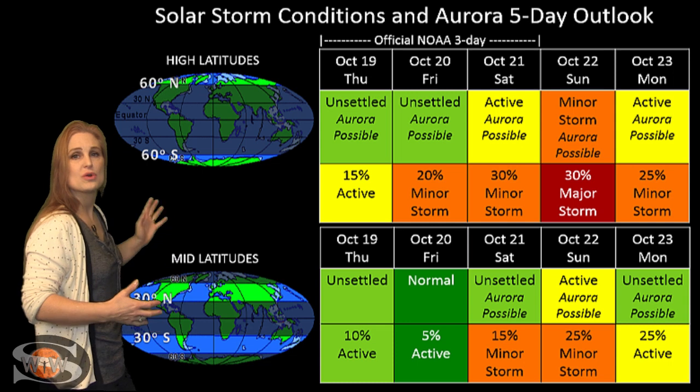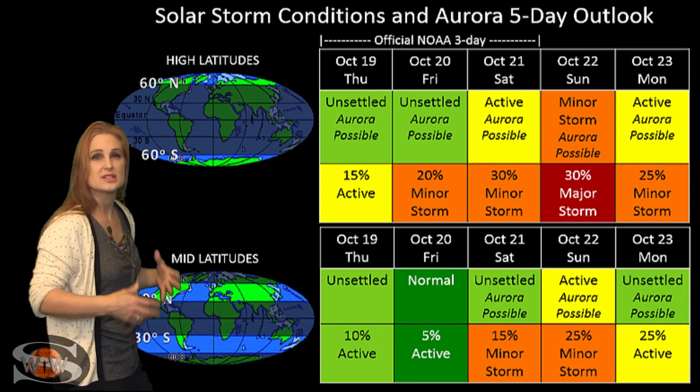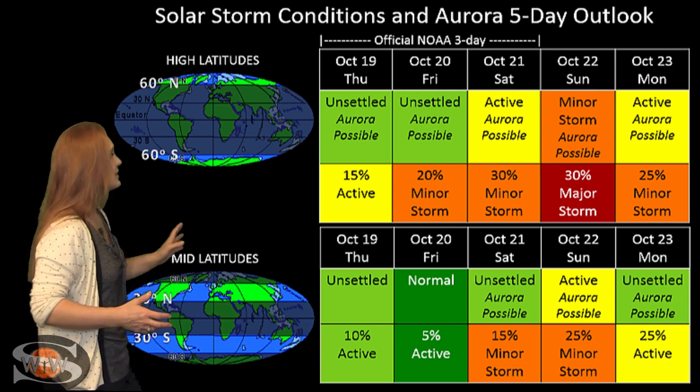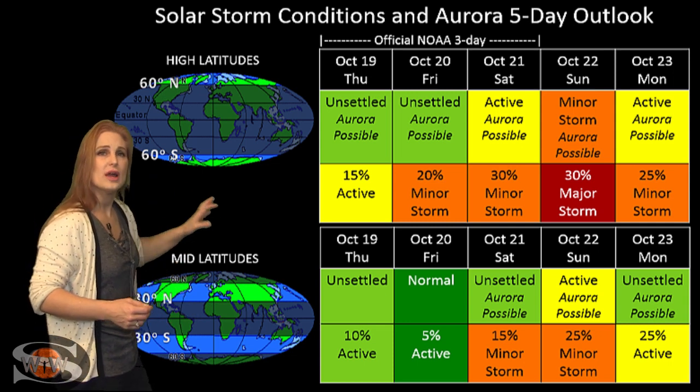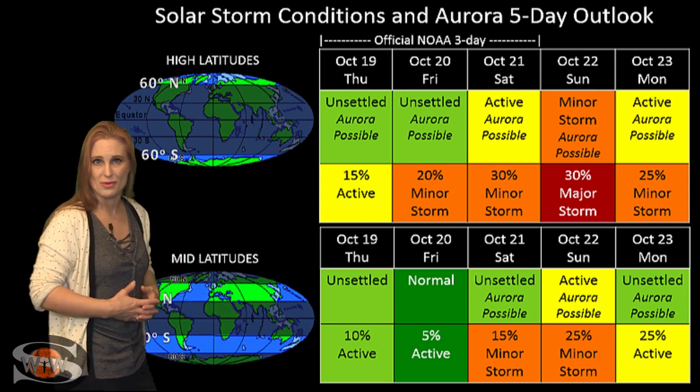At mid-latitudes, we're only expecting unsettled to maybe active conditions, with maybe about a 25% chance of a minor storm at mid-latitudes, and that shouldn't last all that long. By about the beginning of the week, things should calm down reasonably quickly and we'll be pretty much back to normal.